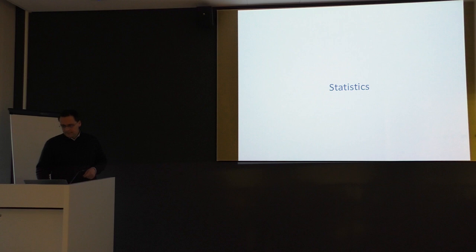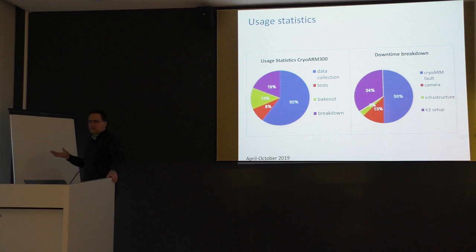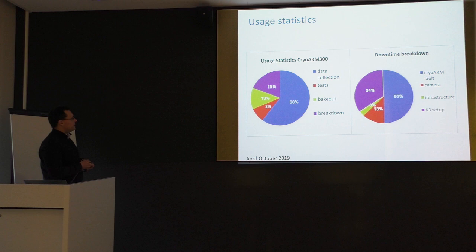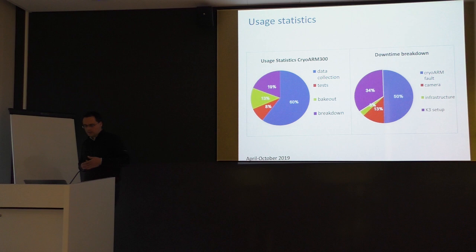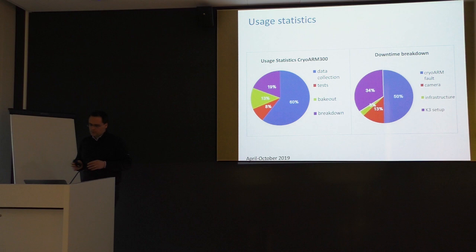Regarding uptime statistics over the last seven months: the uptime was nearly 70%, of which about 60% was used for data collection. About 15% was spent doing bakeouts, and there was about 20% downtime. Part of this downtime was due to replacing the detector from K2 to K3, and the other half was mainly due to minor problems with the CryoArm, most of which were fixed within a short period of time.